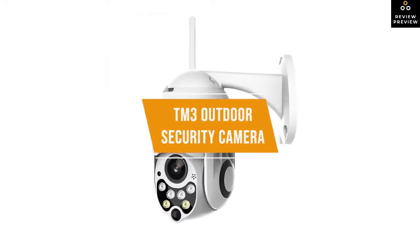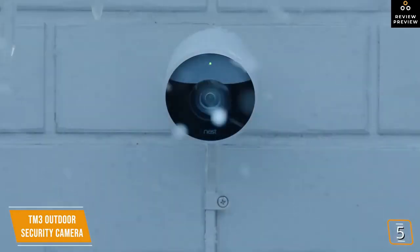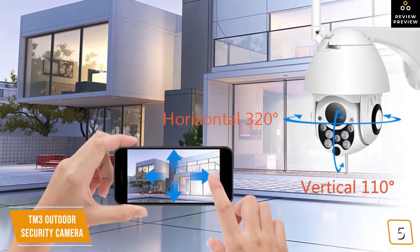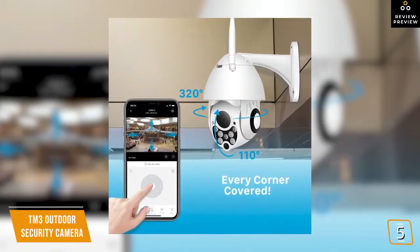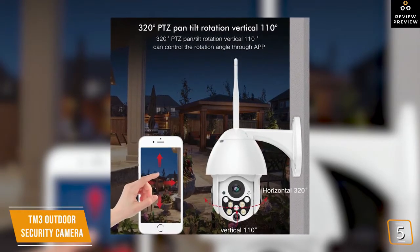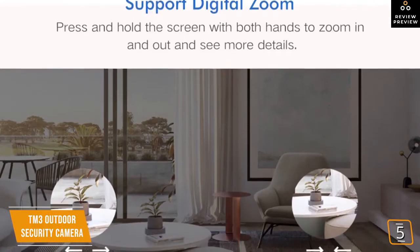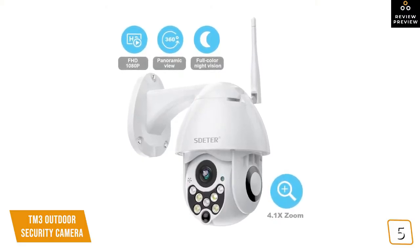The fifth product on our list is the TM3 outdoor security camera — this is our best budget outdoor security camera. Most security cameras are known as fixed view cameras, like the Google Nest Cam and the Arlo cameras. However, when tighter security is required, many companies use PTZ cameras. PTZ stands for pan, tilt, and zoom — the kind you see in spy movies. The TM3 has 320-degree horizontal rotation and 110-degree vertical rotation, offering incredible coverage. The pan, tilt, and zoom can be manually controlled with the TM3 app or set to auto mode.